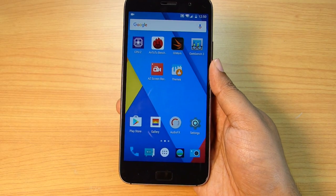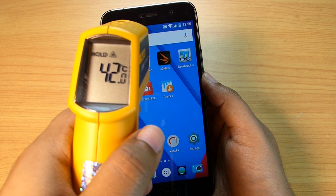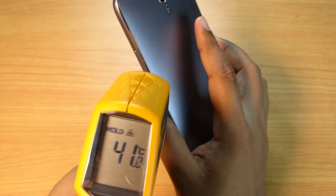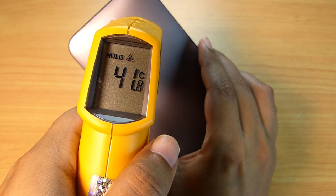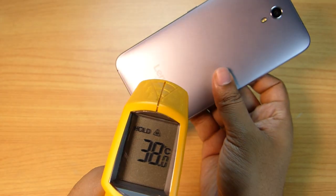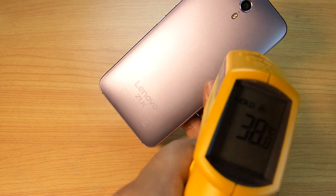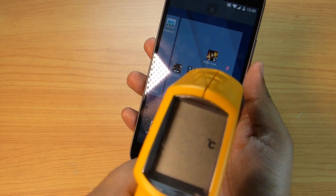Enough with the gaming — let's check the temperature. At the front, the maximum temperature is 42 degrees Celsius, which is quite normal, and at the back it's around 38 degrees Celsius, with a maximum of 41. No trace of overheating, so it's really good to see a Chinese-branded device not getting overheated during gaming.